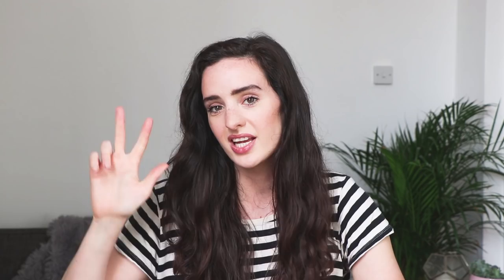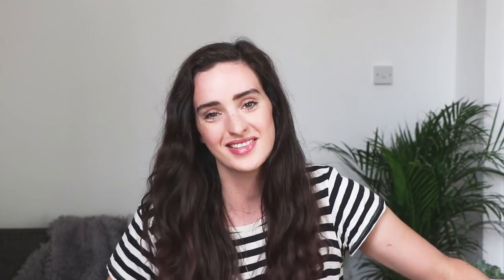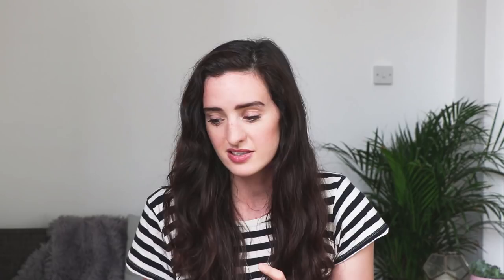Number three is to turn it off. When your device is fully charged, unplug it. When the TV isn't being used, switch it off at the plug — don't just put it on standby. When you're leaving a room, make sure you're switching off the lights. These are small things we sometimes forget to do, but they can add up and make a big difference over time.